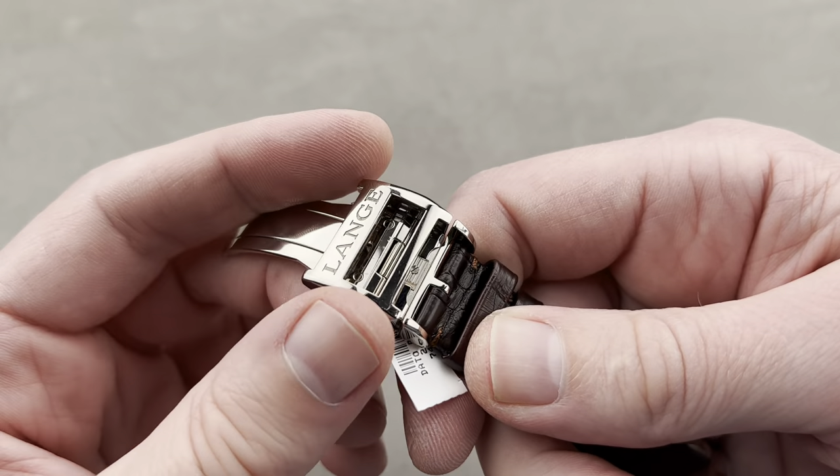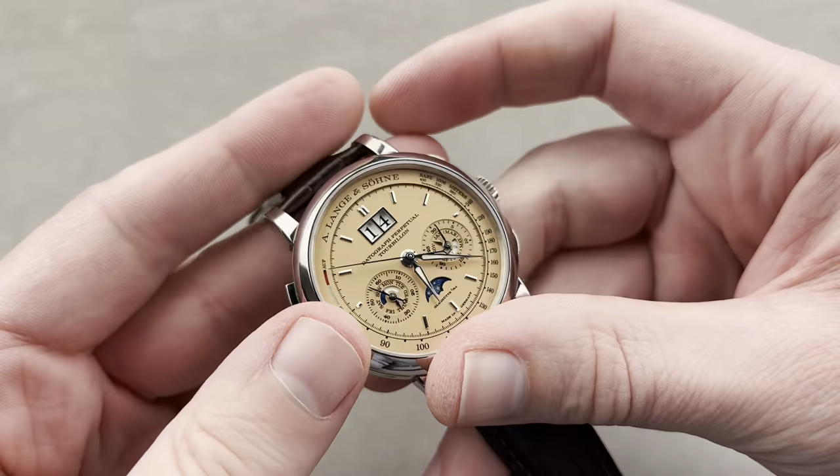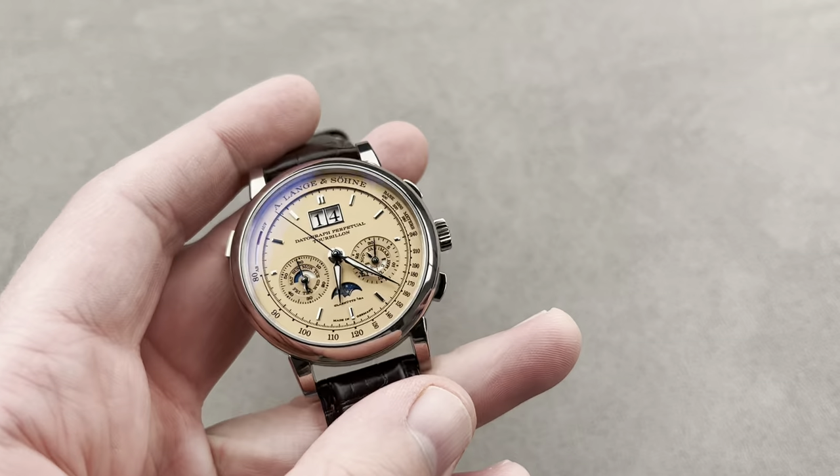This is a four-figure piece in euros if you want to buy it. This might be the coolest watch we've got on the show tonight, but I'm going to try to beat it right at the end.